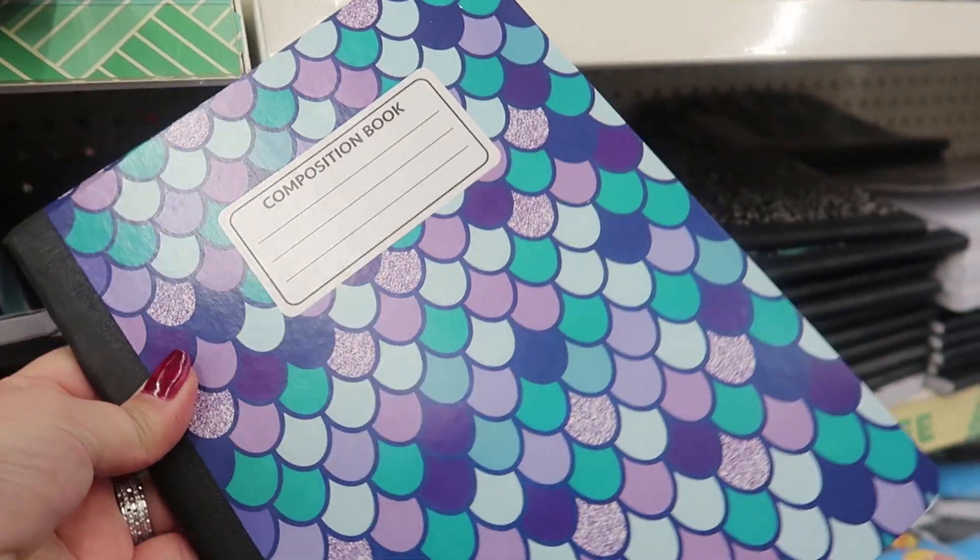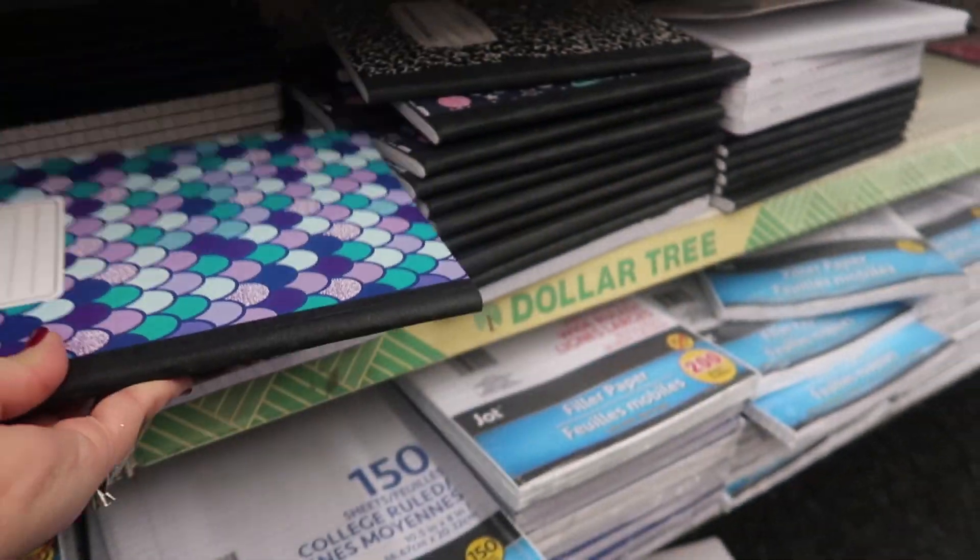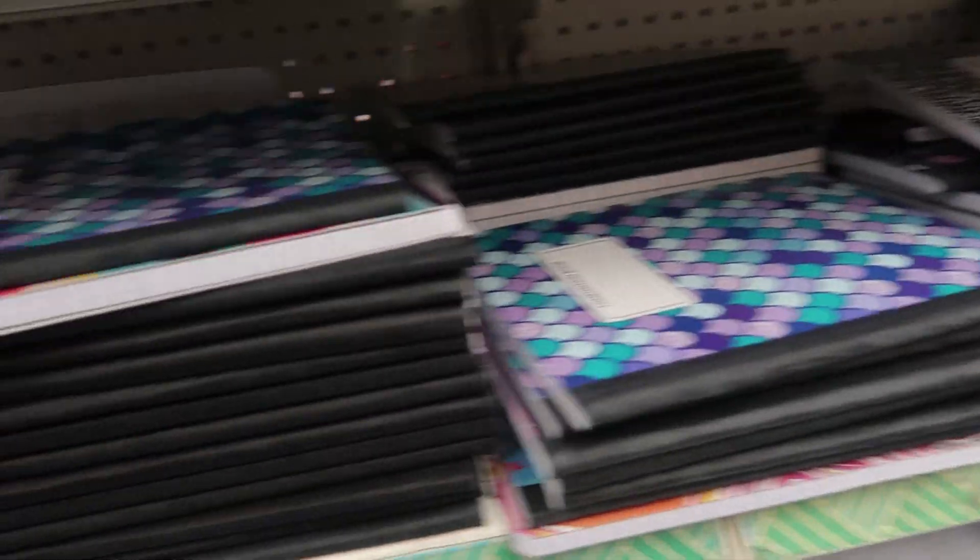I found this mermaid pencil case — I'm intending to use it for my makeup brushes. It also has a matching notebook with the same design, if you want to get them from Dollar Tree they're out there.